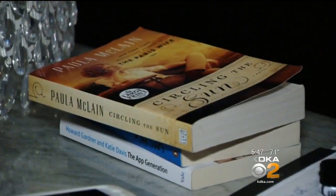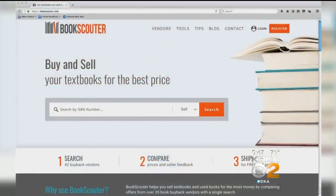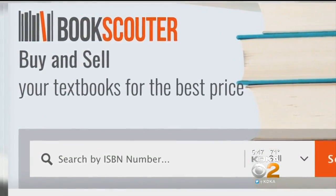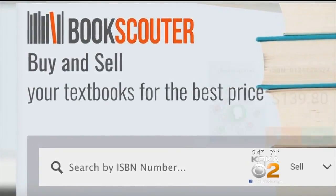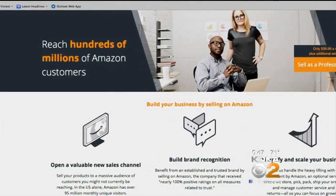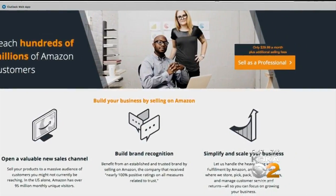If you have books to sell, first find out how much they're worth on the website Book Scouter. Type in the ISBN number and it lists the going price. Most paperback books are worth less than a dollar, so you're better off donating. But you can sell recent college textbooks and popular hardcover books for a fair price on Amazon, either as a third-party seller or through the trade-in program.